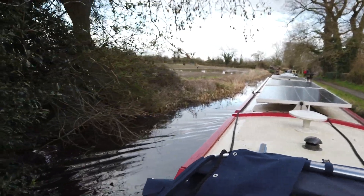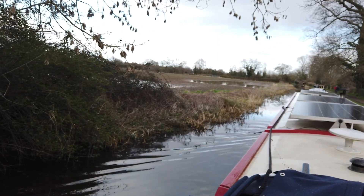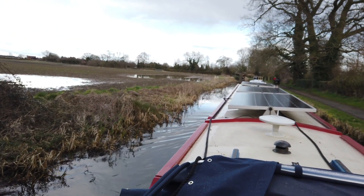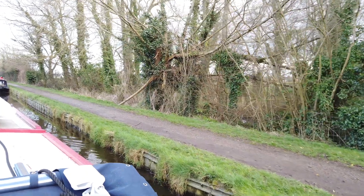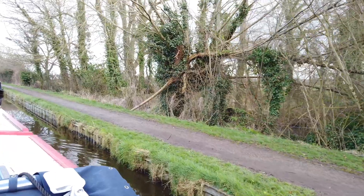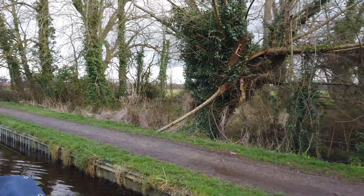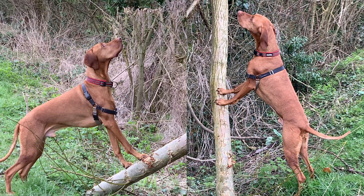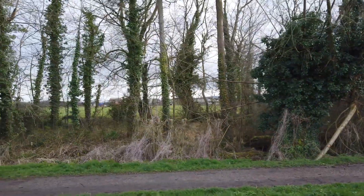It only seems like five minutes ago we were coming past here — well, actually it was five minutes ago! This is Ziga's favourite squirrel hunting spot where he normally leans on that 45-degree branch, which has now broken off, and barks his head off because he saw a squirrel go up there when we were last on the Montgomery Canal.